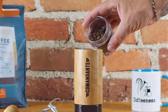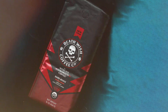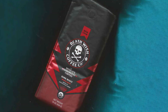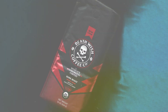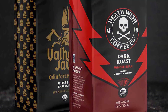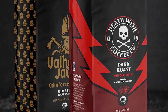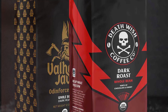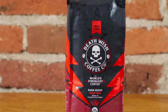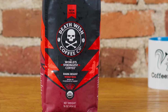Its whole bean format ensures maximum freshness and flavor retention, allowing you to grind to your desired coarseness for a customized brewing experience. Whether you need an extra kickstart to your day or a midday boost to power through, Death Wish Coffee delivers the caffeine punch you crave without compromising on taste. With each bag meticulously sealed, you can trust that every cup will be as bold and satisfying as the first.